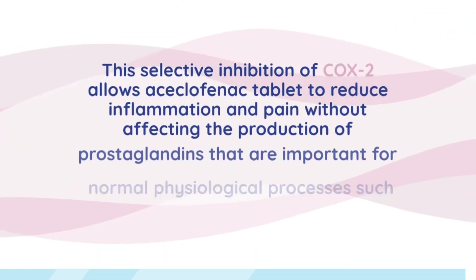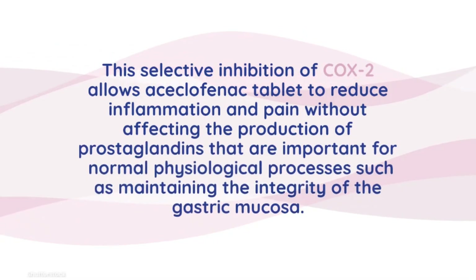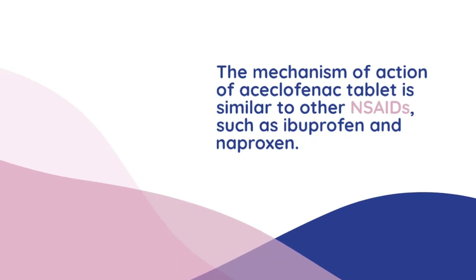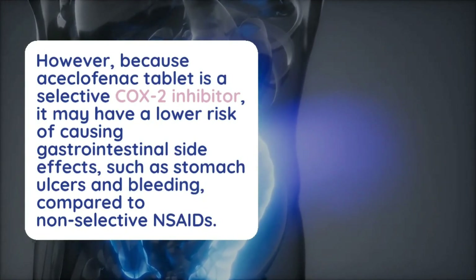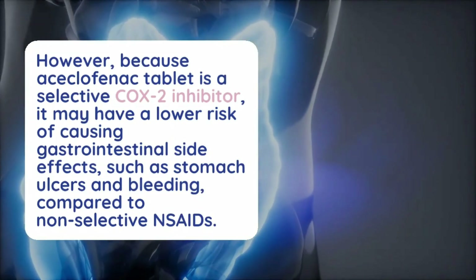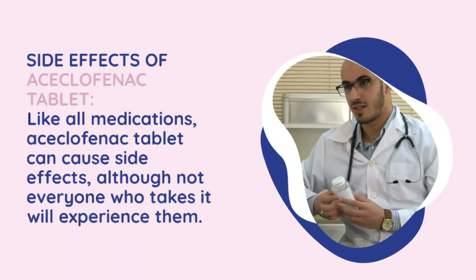This selective inhibition of COX-2 allows aciclophanac tablet to reduce inflammation and pain without affecting the production of prostaglandins important for normal physiological processes, such as maintaining the integrity of the gastric mucosa. Its mechanism of action is similar to other NSAIDs such as ibuprofen and naproxen. However, because it is a selective COX-2 inhibitor, it may have a lower risk of causing gastrointestinal side effects such as stomach ulcers and bleeding compared to non-selective NSAIDs.